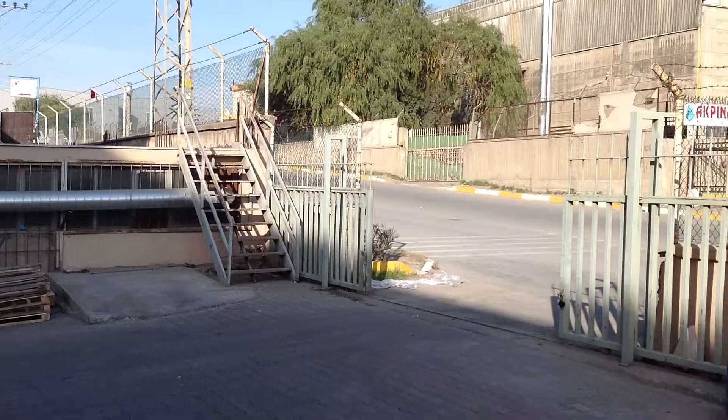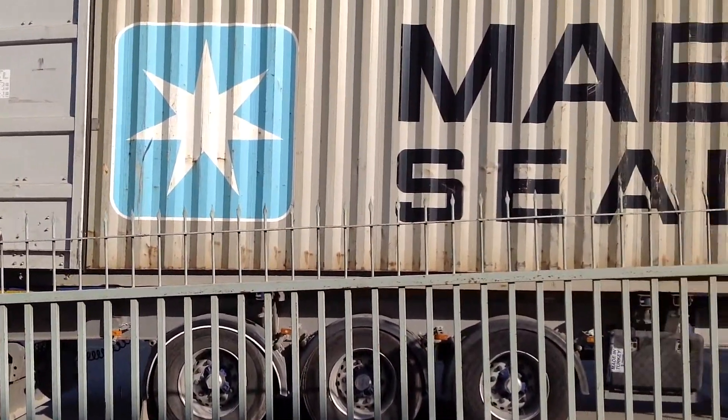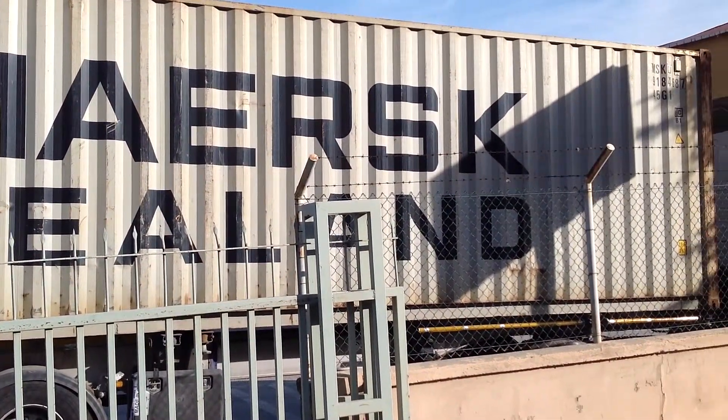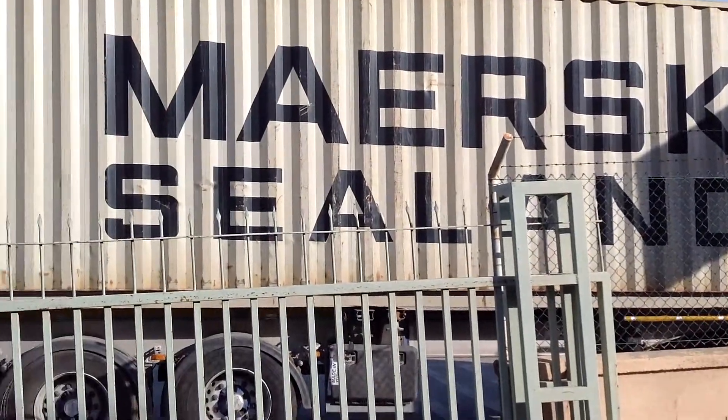And we have shipment. A 40-foot high cube container is waiting for loading, and our people are going to be loading it.